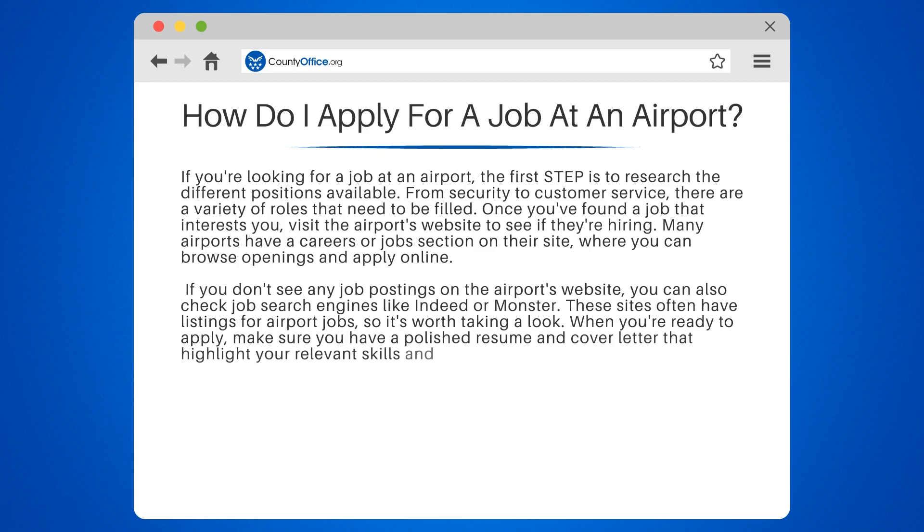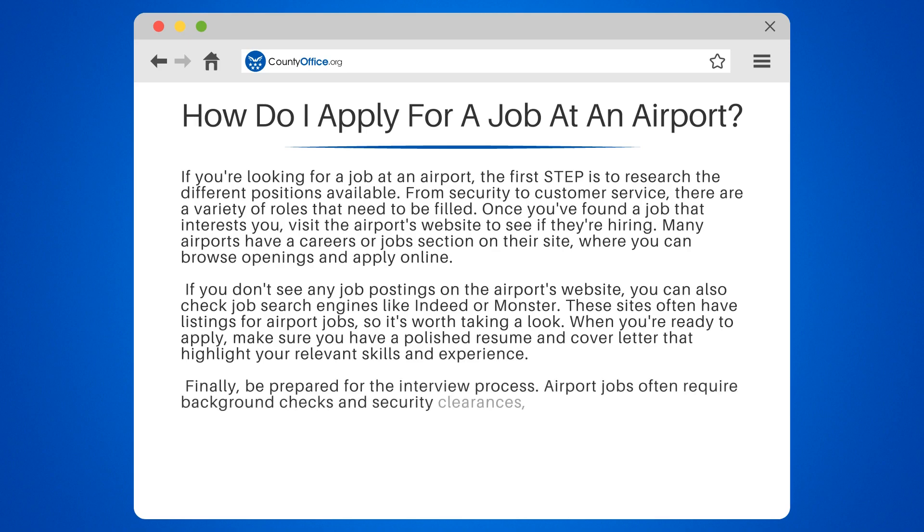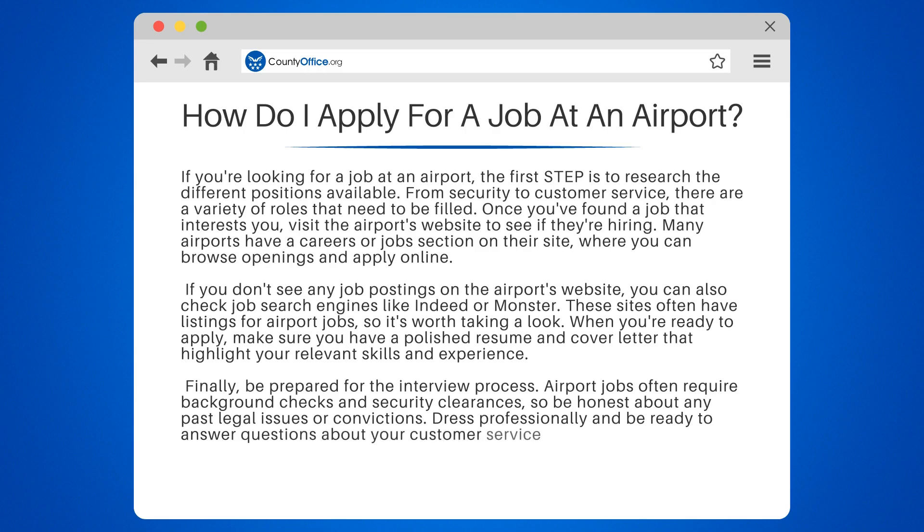Finally, be prepared for the interview process. Airport jobs often require background checks and security clearances, so be honest about any past legal issues or convictions. Dress professionally and be ready to answer questions about your customer service skills, ability to work in a fast-paced environment, and willingness to work irregular hours.